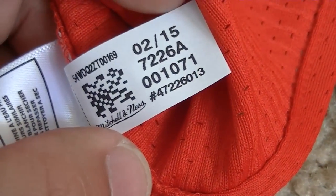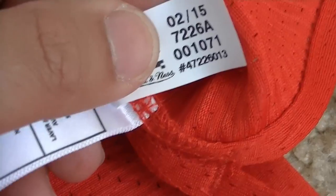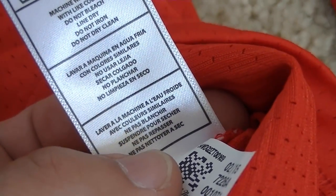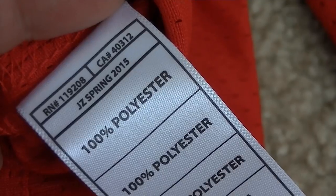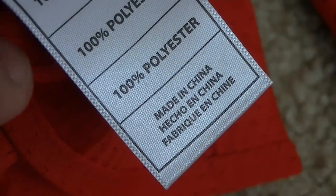Let me show you guys inside tag information. This is on the Mitchell & Ness. You do have two quality control stickers, which is awesome — that means it was done through a double procedure. I wish they did that on sneakers, you only get one. Here's the information on the inside: February 2015, the style number of the jersey — I believe 7226A is the style number. Your typical machine wash cold, light colors, do not bleach, line dry, do not iron, do not dry clean. On the reverse: 100% polyester, spring 2015, made in China. That's the Mitchell & Ness.